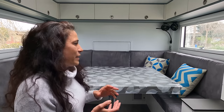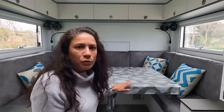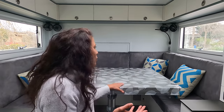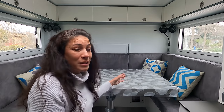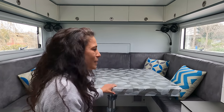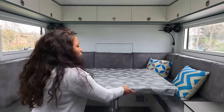Ensuite je vais vous présenter l'espace de vie le plus important du camion : tout cet espace dinette, qui va avoir une fonctionnalité très différente au fur et à mesure de la journée. Parce que c'est l'endroit où on va un peu tout faire — on va travailler, on va manger, on va faire l'école pour les enfants, jouer aux jeux de société. On a une table qui est coulissante.